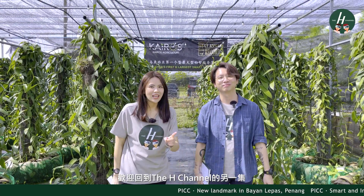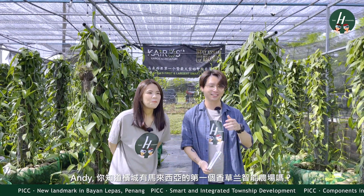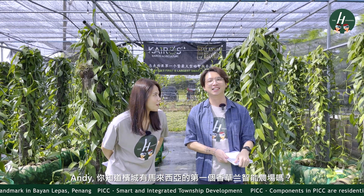Hi everyone, welcome back to another episode of The Hatch Channel. My name is Peggy. And my name is Andy. So Andy, do you know Penang has Malaysia's first vanilla farm?